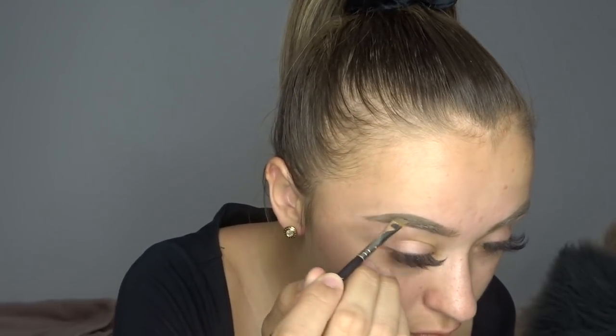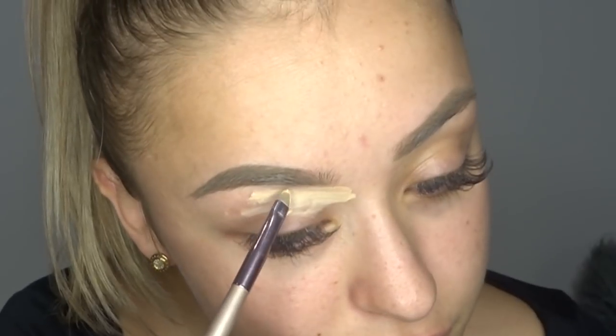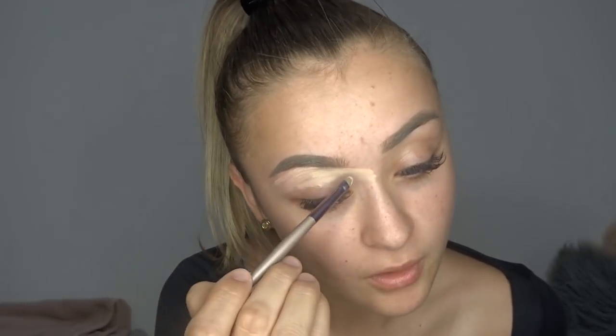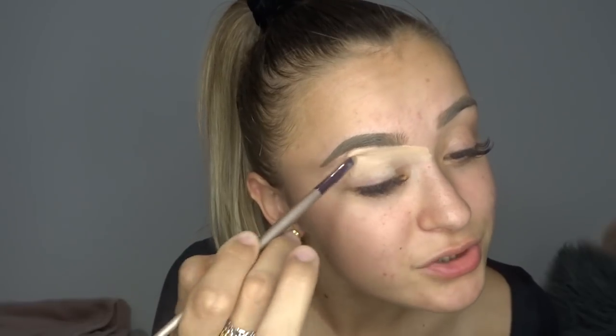Next I'm going to be using the L'Oreal True Match concealer to clean up my eyebrows and get a clean base for the makeup look. All the brushes I'm using — I've actually done a review on them if you want to go check that out. It's the BH Cosmetics brush review. I have not swapped from these brushes; they are amazing.